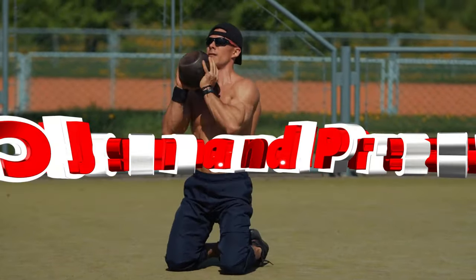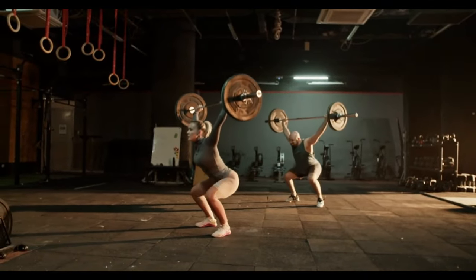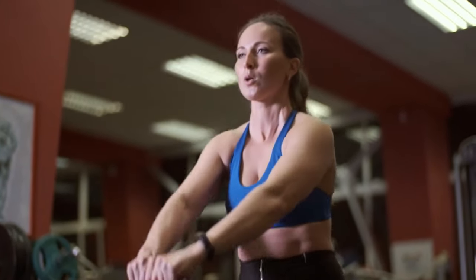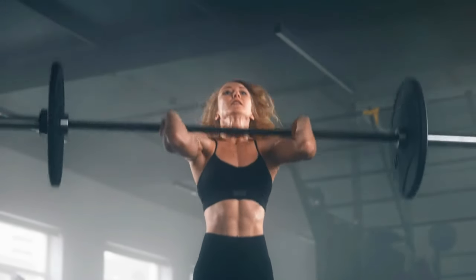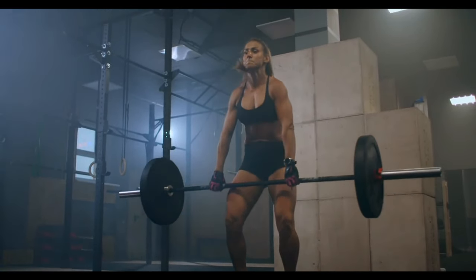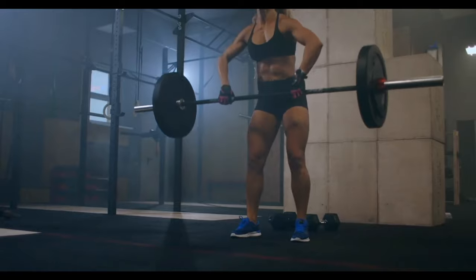Number 7: Clean and Press. This explosive movement combines the clean and the overhead press, targeting your legs, back, shoulders, and core. It builds full-body power and coordination, and improves your ability to perform dynamic explosive movements. It builds strength in multiple muscle groups simultaneously, enhancing your overall athletic performance and functional strength. Start with the barbell on the ground, clean it to your shoulders by using your legs and back, then press it overhead until your arms are fully extended. Lower the bar back to your shoulders and then to the ground with control.